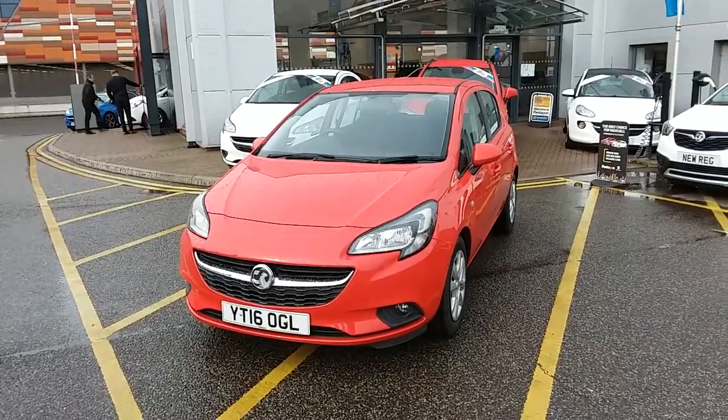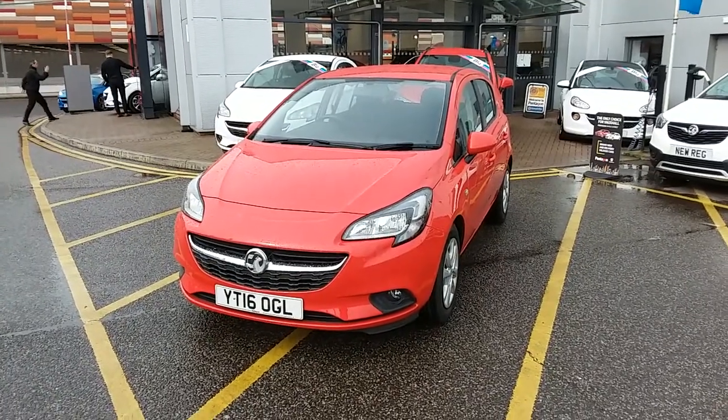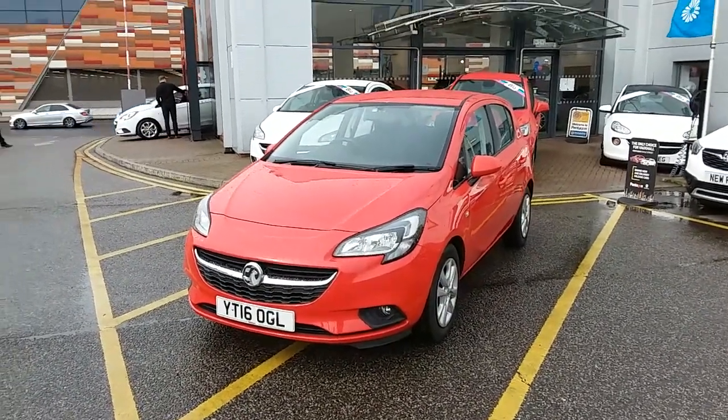Welcome to our 2016 Vauxhall Corsa Design. This car has a 1.4 litre petrol engine which produces 90 brake horsepower and runs at around 54.3 miles to the gallon.